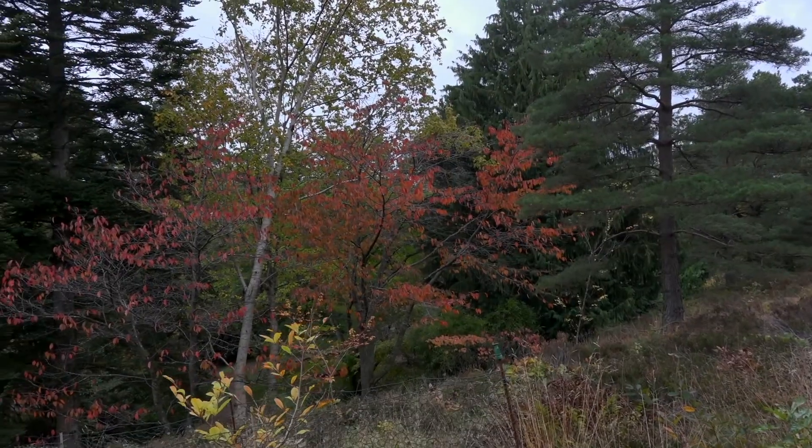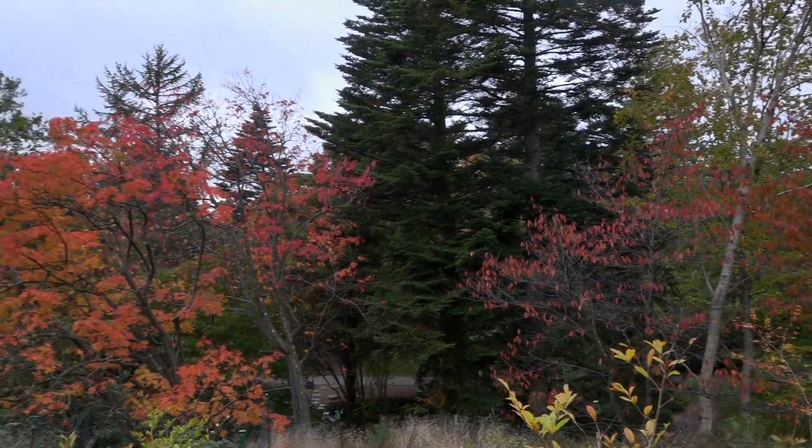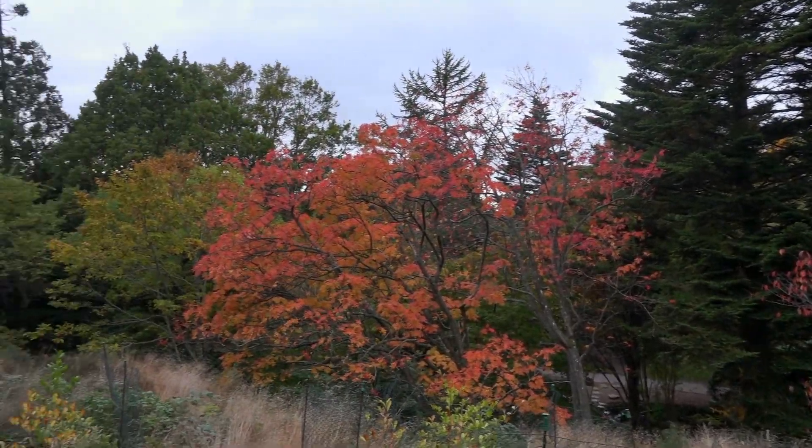We are studying which trees are best at taking up pollutants from the air. Every year, there are about 7500 people affected in Sweden because of air pollution. It's about lung cancer and other effects, especially on vulnerable groups.